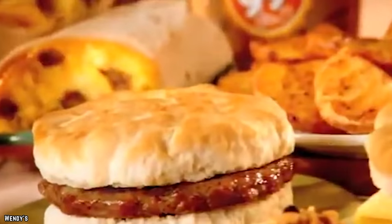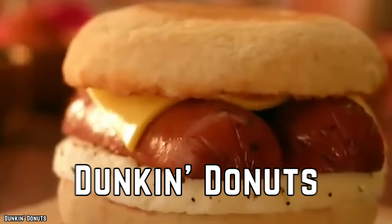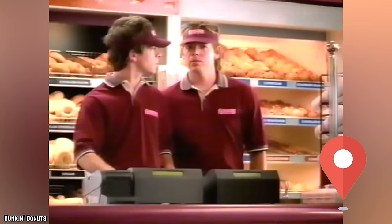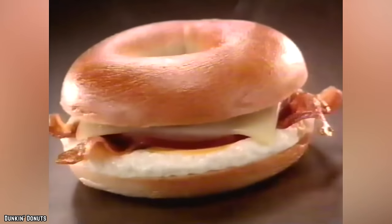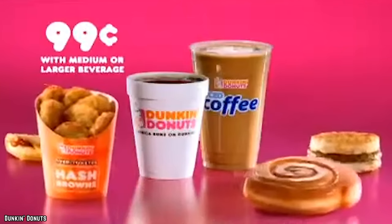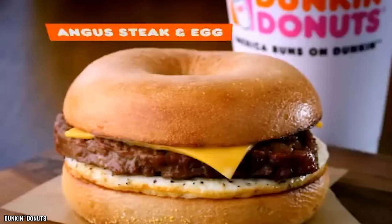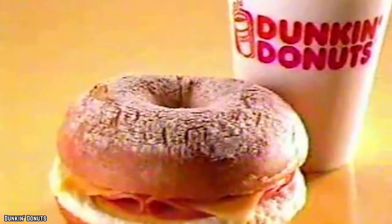Dunkin' Donuts: this selection is all about location, although the food here should not be ignored. Dunkin' has a lot to offer — you can get just about anything you want, like coffee, donuts, and sandwiches of all sorts. They have healthy options and you can get a classic bagel too. It would take hours to list everything on the menu.